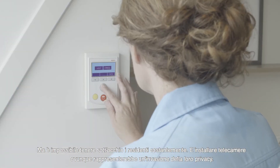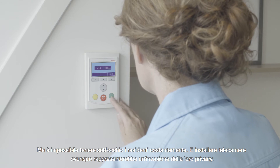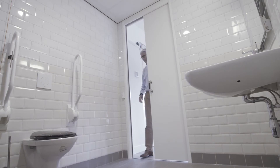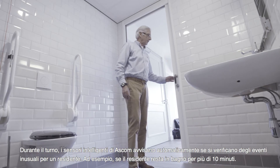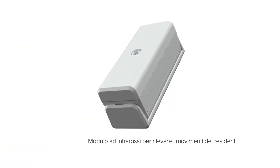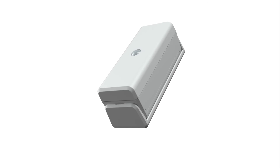But it's impossible to keep an eye on the resident every minute of the day, and placing cameras all around would invade their privacy. When someone is in the bathroom for more than 10 minutes, for example, a passive infrared transceiver can detect resident movement.